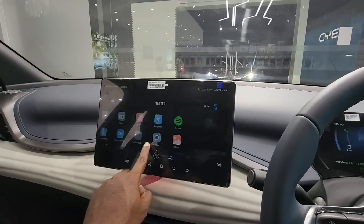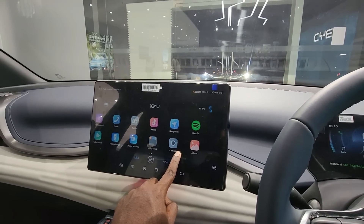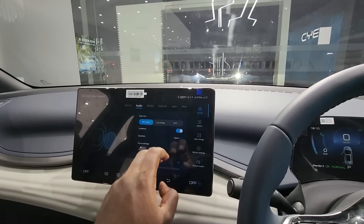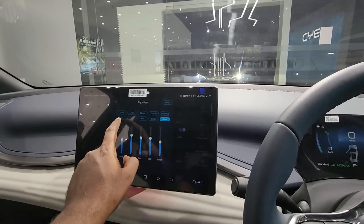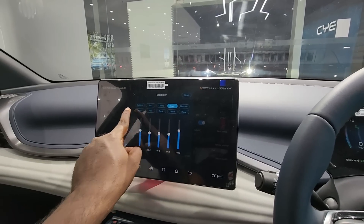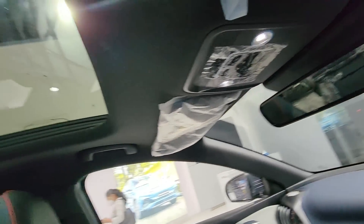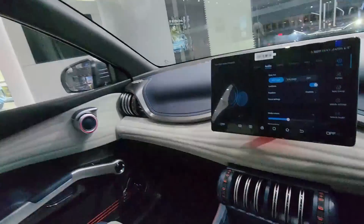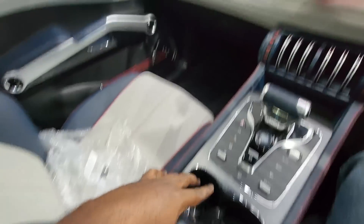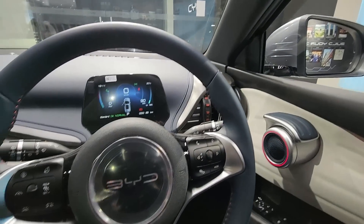We also offer music and audio settings where you can adjust the equalizer. You can also operate the panoramic sunroof from here. The AC vents are very effective, and there are cup holders and good storage space, including a glove box.